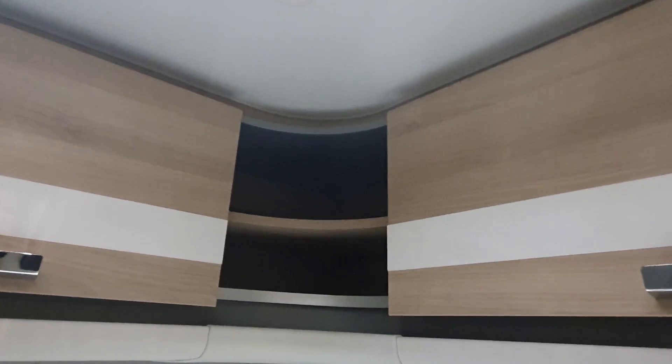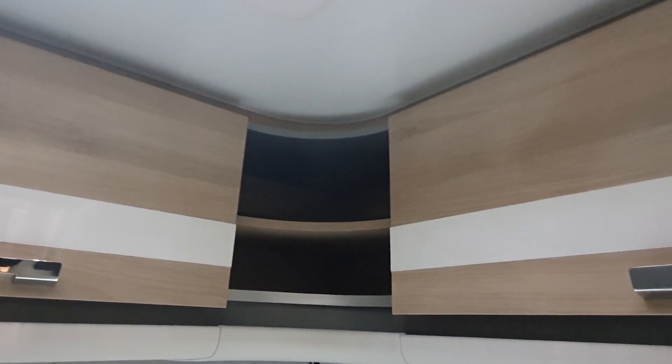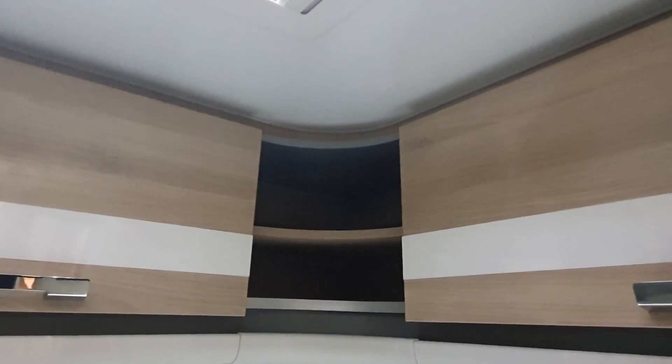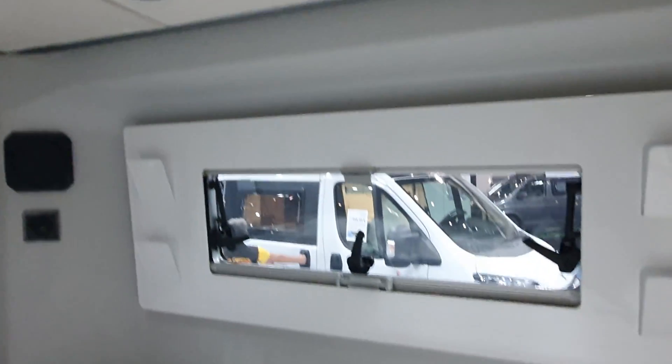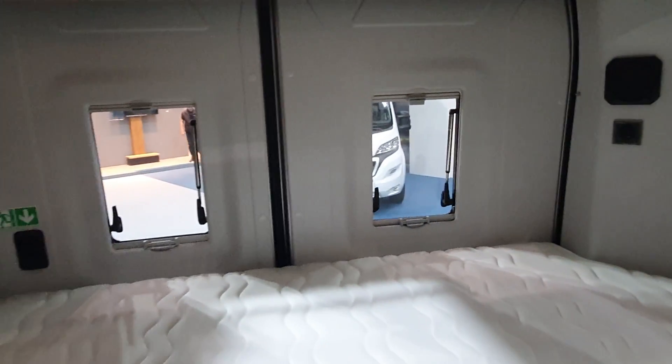Yes, it is rounded — but there are solutions for rounded things, such as a sliding door arrangement. Here we've got a window, and of course there are windows in the back as well.